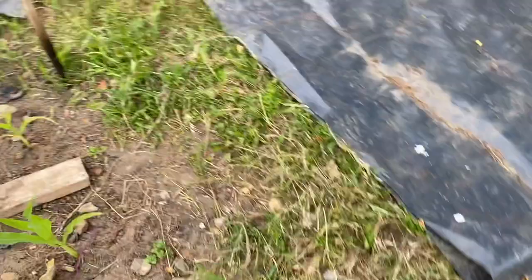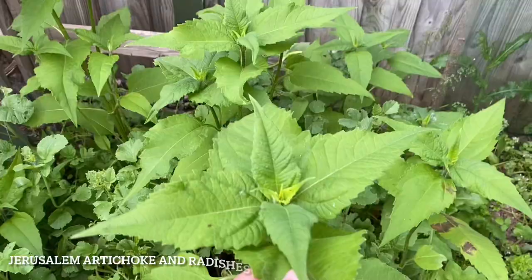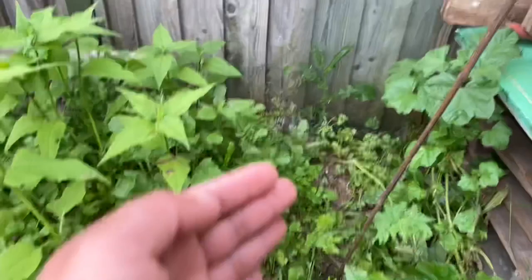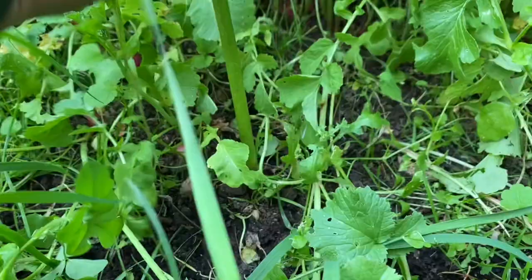This is Jerusalem artichoke interplanted with radish. These tall plants are Jerusalem artichokes — they are in the sunflower family so the plants will be really tall. We've been munching through all the radishes from this end, which is why it looks quite empty, but towards the far end we still have loads more radishes to pick.